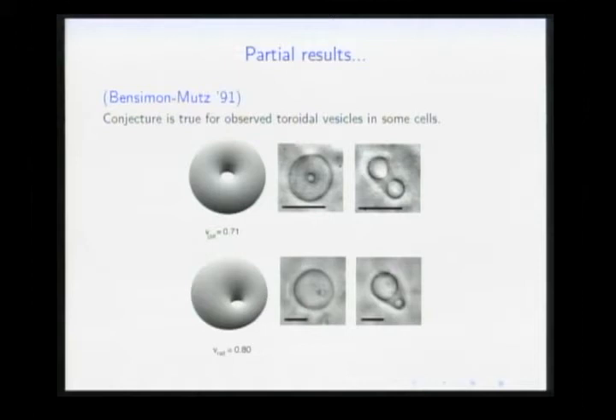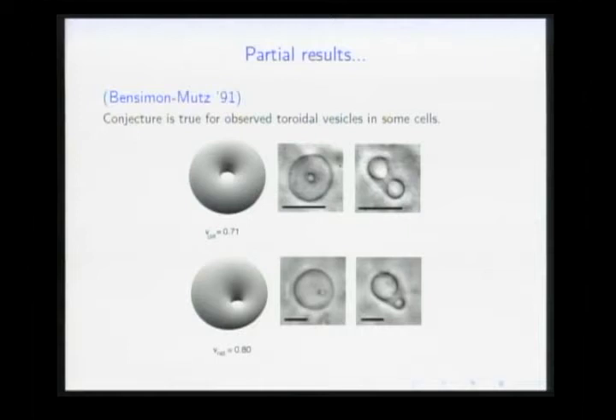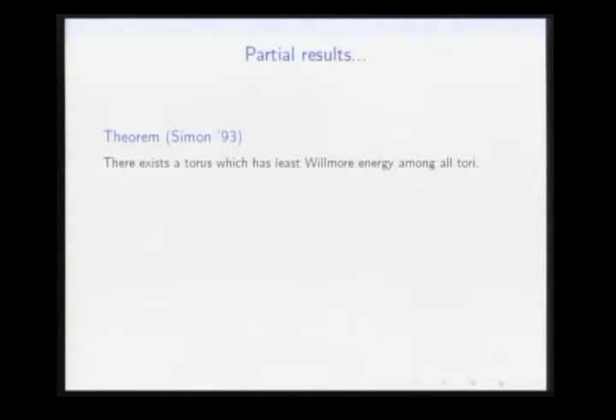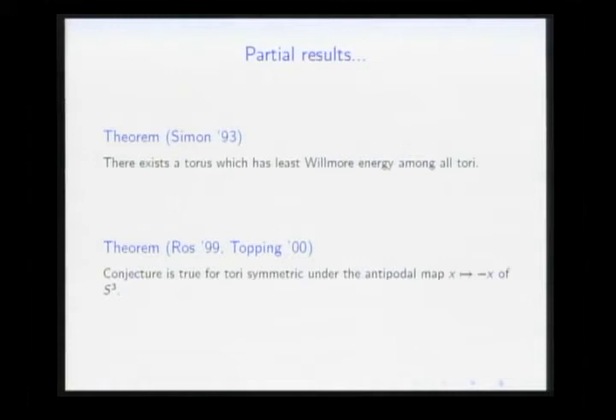Interestingly, we only learned about this after we finished our paper. The conjecture had also been experimentally verified — with steroidal vesicles observed under a microscope. There was a lot of activity around the problem. In 1993, Leon Simon proved an existence result: there exists one torus which achieves the minimum Willmore energy. In 1999, Topping, and independently Ross in 1999, proved the conjecture for tori in S³ invariant under the antipodal map. Our proof is somewhat inspired by Ross's paper.